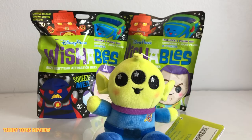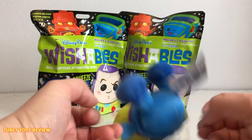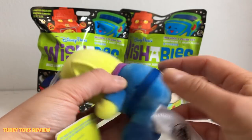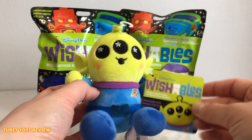Happy Wishables Wednesday! It's Tiffany from Tubi Toys. Today we're going to unbox two Disney Parks Wishables from the Buzz Lightyear attraction series. There are four to collect, and you can also buy individual ones — like this Alien I bought. They are $9.99 each, really super cute, and only available at Disney Parks or on shopDisney.com. Every Wednesday you'll get a new series — follow the hashtag Wishables Wednesdays.